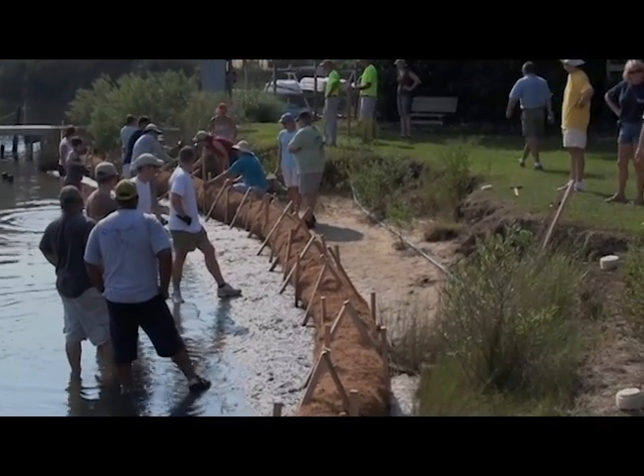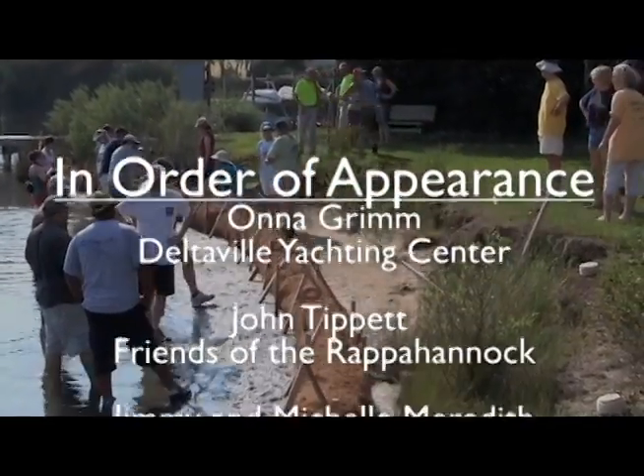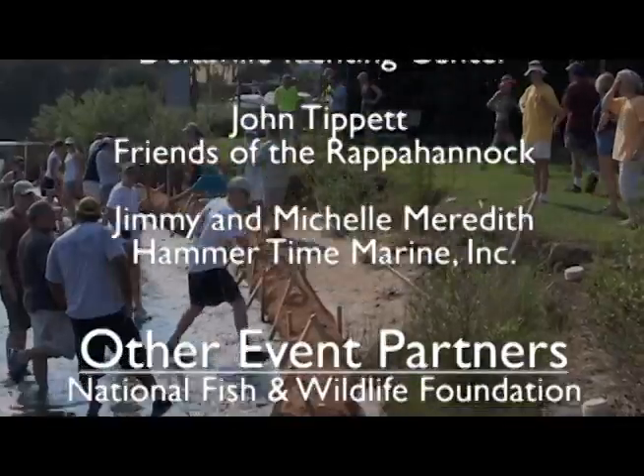If you'd like to see the living shoreline for yourself, stop by the Deltaville Yachting Center, located in Deltaville on Virginia's Middle Peninsula.